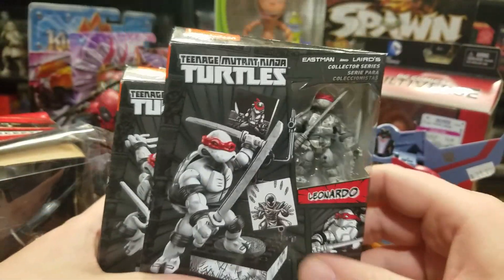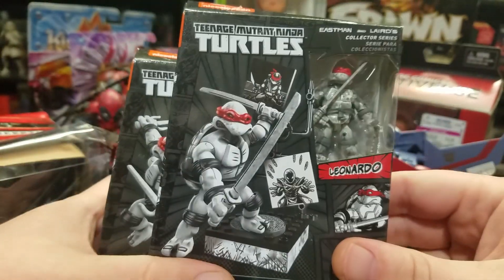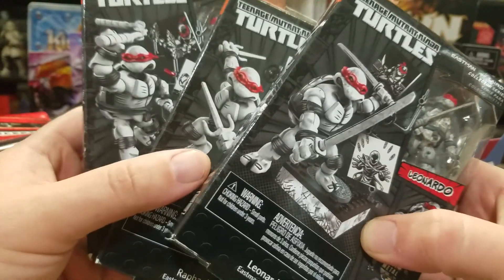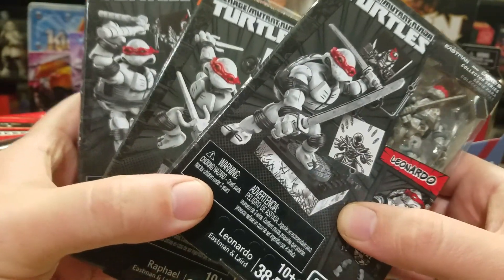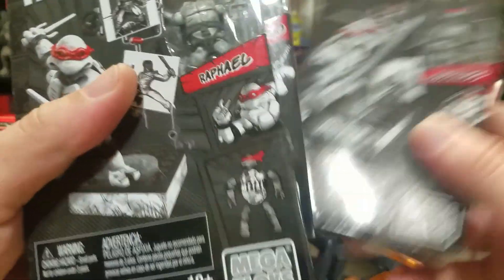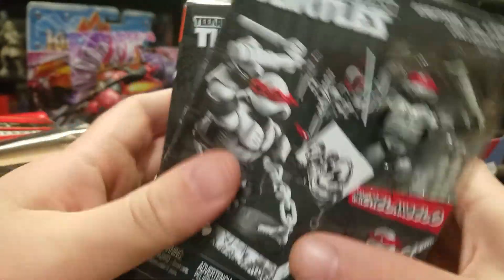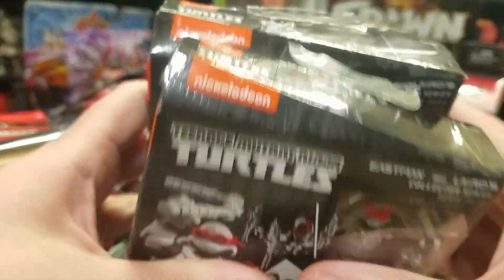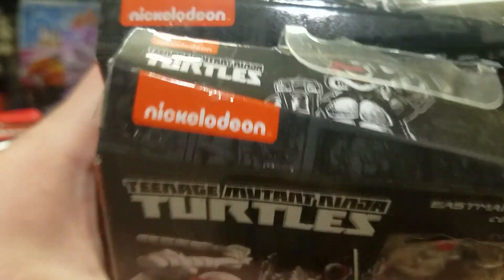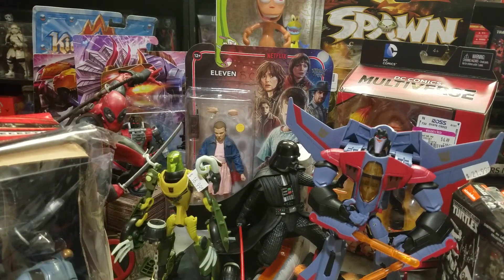Actually, a couple more — I picked up some Mega Bloks off Toys R Us for two bucks each. That finished the four-pack of my comic book figures: Leonardo, Raphael, and Michelangelo. I already had Donatello, so getting those three for two bucks a piece was a great deal.